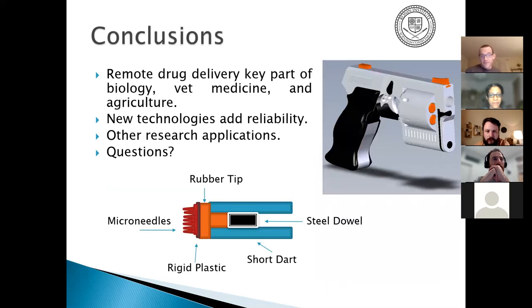Remote drug delivery is a key part of field biology, veterinary medicine, and agriculture — for example, managing large herds where you don't want to get too close to a bull. These new technologies add reliability and safety for the animal. There are also broader research applications, including 3D printing with magnetic materials and solenoid and valve control in automation and control systems.